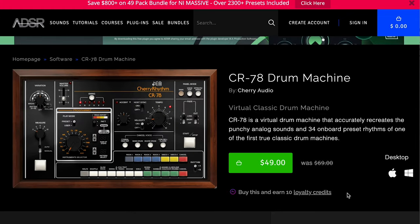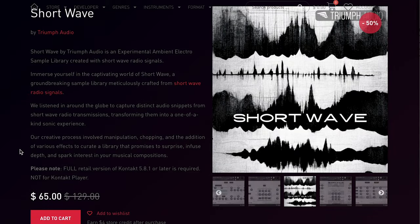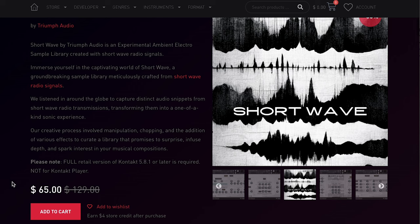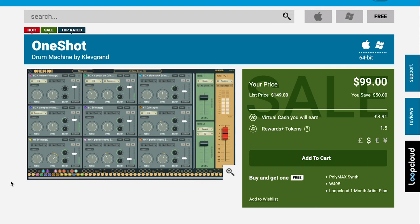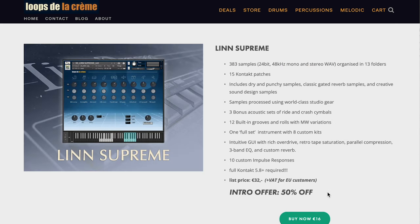They've also got the Cherry Audio CR78 Retro Drum Machine sampled — now $49, normally $69. And Triumph Audio's Shortwave on sale over at Pulse Audio, intro price $65, normally $129. Clever Grand's One Shot on sale at Plugin Boutique — $99, normally $149. And Loops de la Creme just released the LinnDrum Machine LinnSupreme, with a 50% off intro offer — €32 right now. It does require the full version of Kontakt.